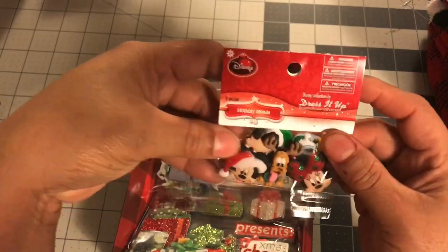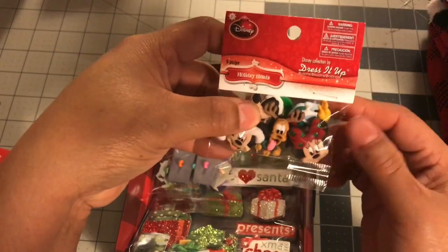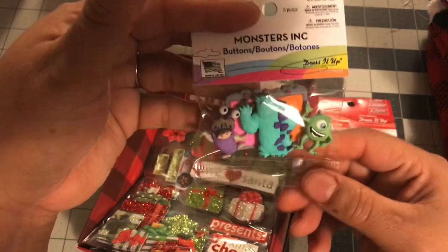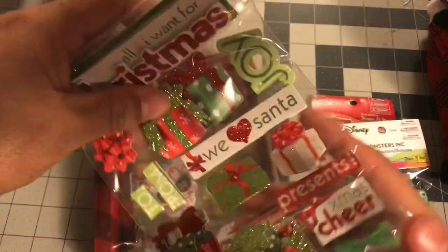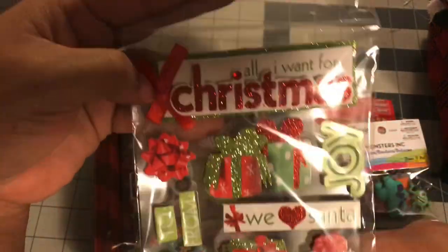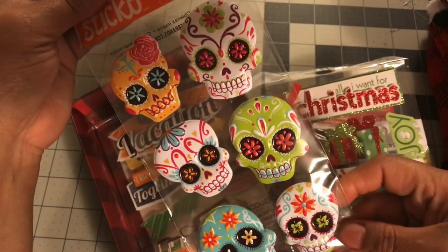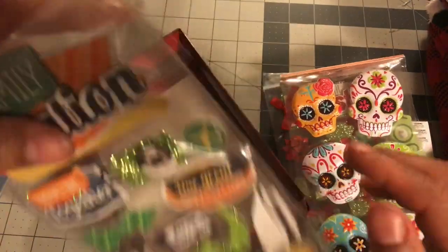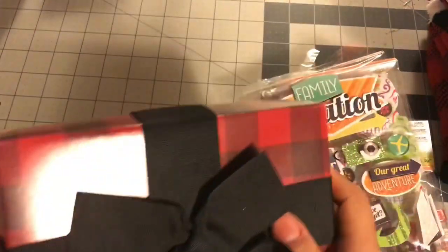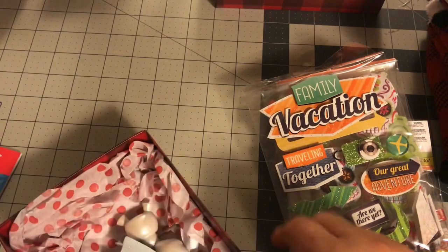So let's look at the goodies he gave me. I got some Disney buttons that have Mickey and Minnie — oh my God, Donald Duck! So cute. And then some other Disney ones — look at these, Monster Inc.! I got some stickers: 'All I Want for Christmas' — those are cute. Some Sugar Skulls, and a Family Vacation set. I'm surprised they fit in this little box, but I love this box. I will be reusing those.